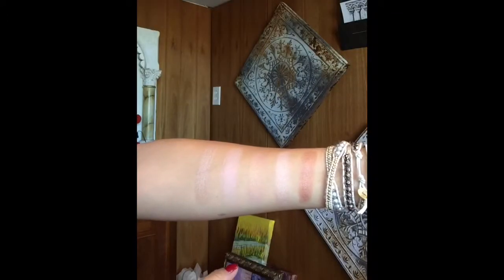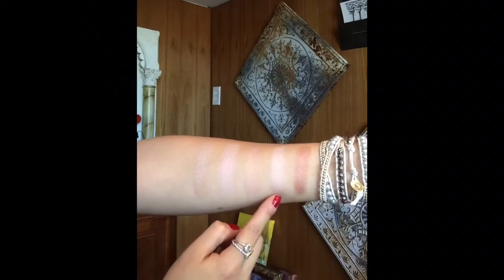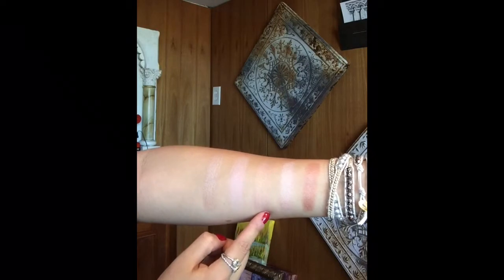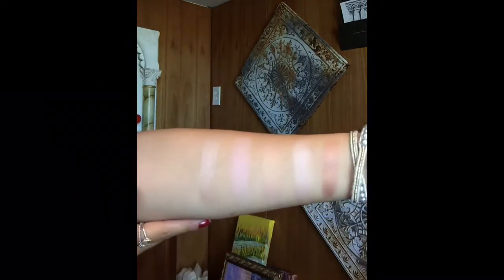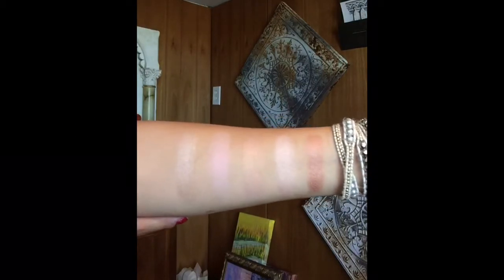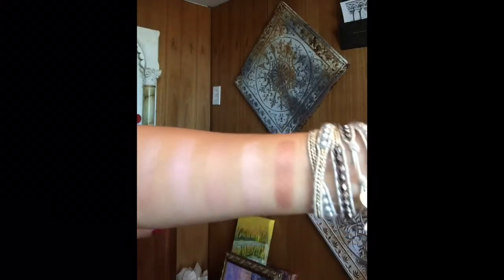In order we have: Summer Sun, Morning Light, Gold Halo, Flashing Pink, and Champagne. They are very pigmented — so those are the five that I'm keeping.